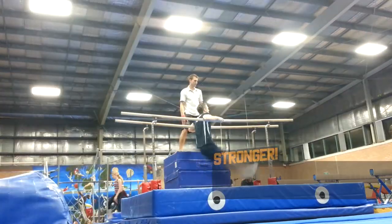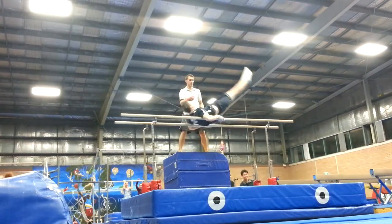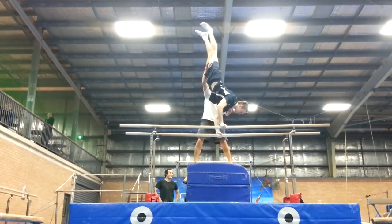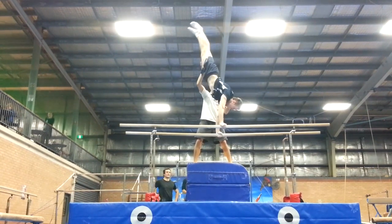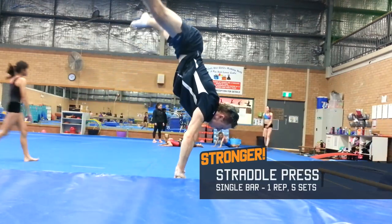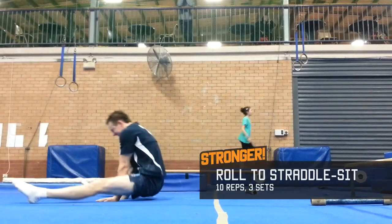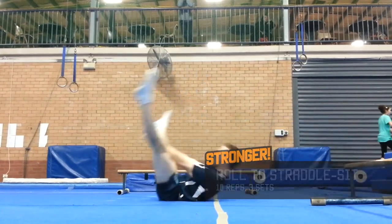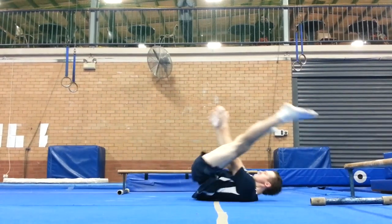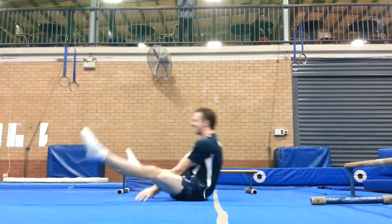Back up rise to handstand was also not feeling great today, though fortunately between sets I really thought about what I had to do and started completing them successfully with Charles' spot, continuing to improve with each consecutive attempt. Working on Straddle Press progressions, I alternated between sets of single bar presses and roll to straddle sit. This exercise is a great way to develop your mobility and strength for straddle sit if you aren't already able to hold one — it allows you to momentarily feel the position. As you improve, you should hold the position for increasingly long periods before rolling out.